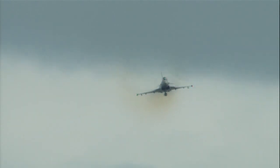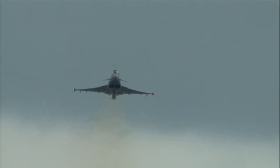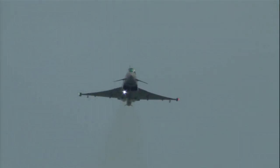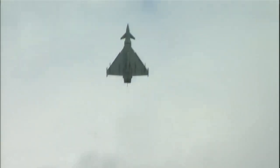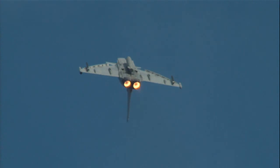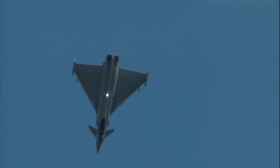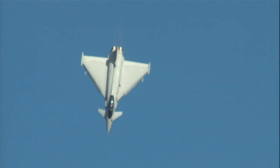The primary role of the Typhoon is round-the-clock protection of UK airspace. And as I speak, there are crews sitting ready to scramble at a moment's notice to get airborne and protect UK skies. That quick reaction alert task is carried out at bases in Lincolnshire and in Fife.